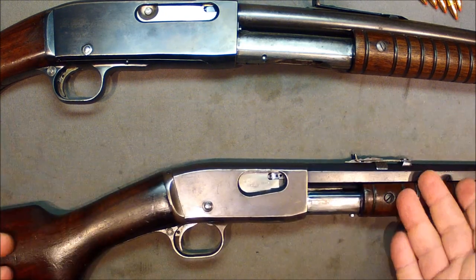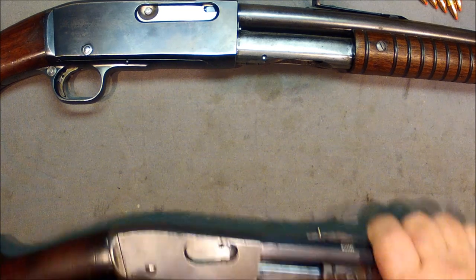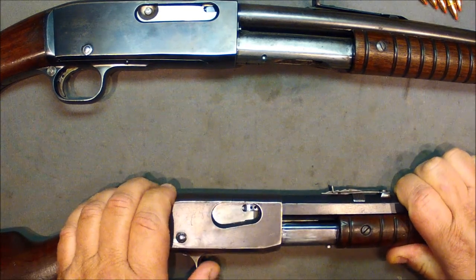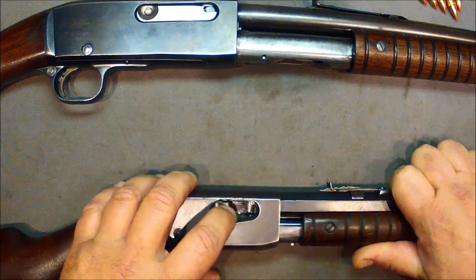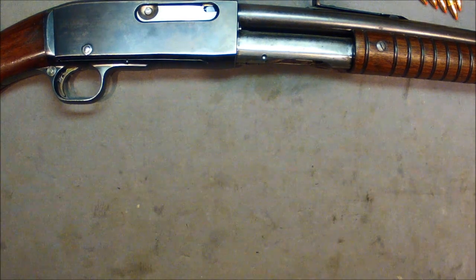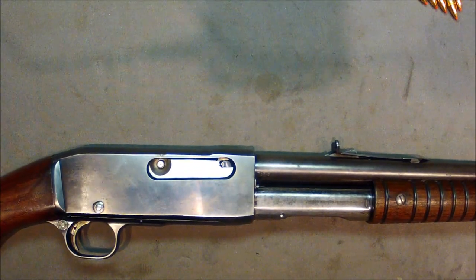Remington went to Pedersen, who said yeah, I could do that. So here it was — and I'm pretty sure this is the same exact butt plate that's on the Model 8. I think they just carried the back part of the stock right over.